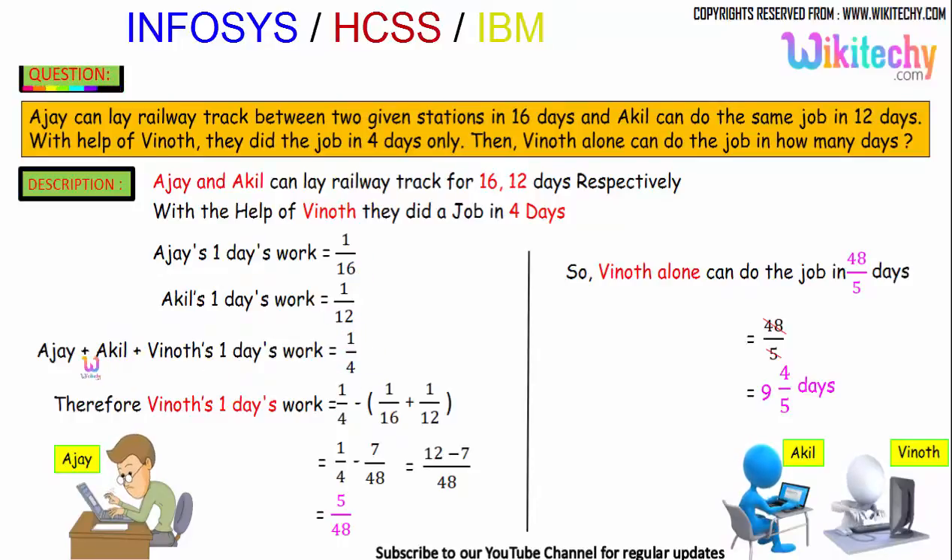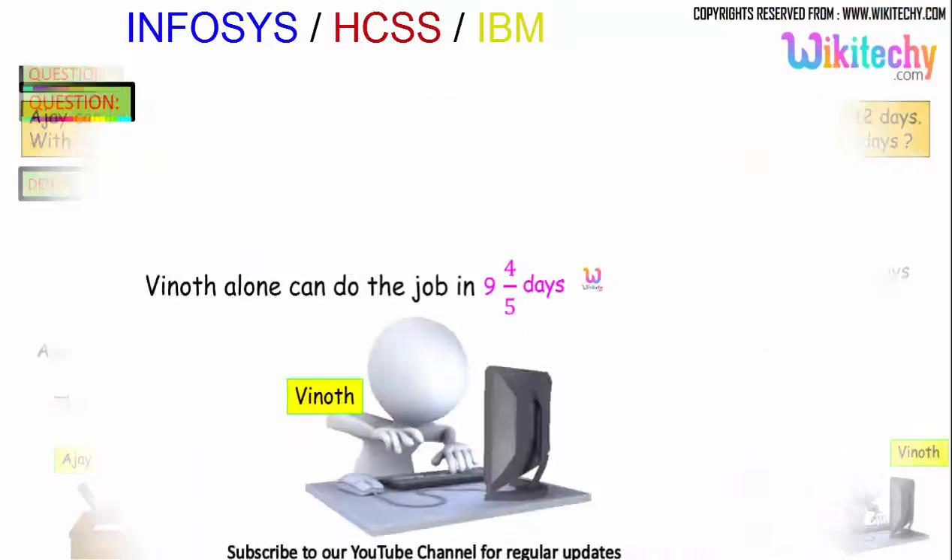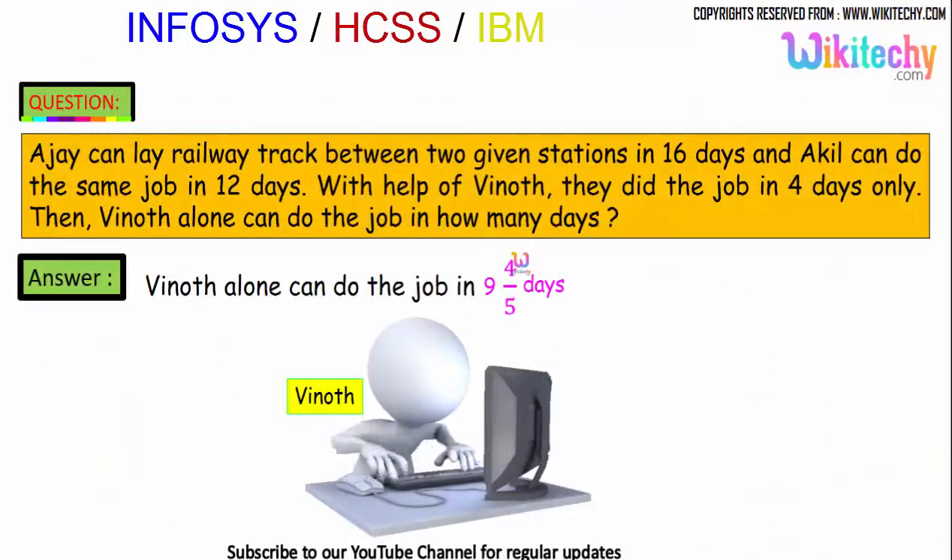So: 1/16 + 1/12 + Vinod's one day's work = 1/4. Therefore Vinod's one day's work = 1/4 minus (1/16 + 1/12) = 1/4 minus 7/48, which gives 5/48. So Vinod can finish the work in 48/5, that is 9 and 4/5 days.